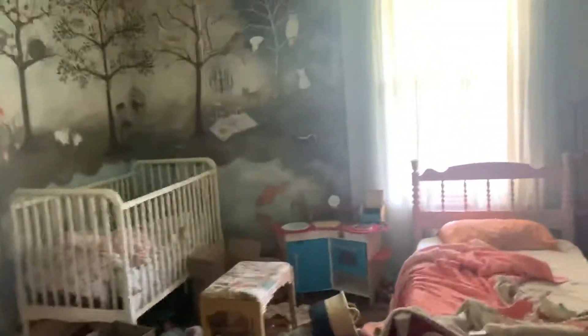Here's the other bedroom on the main floor. Again, floors, doors, and windows have been replaced.